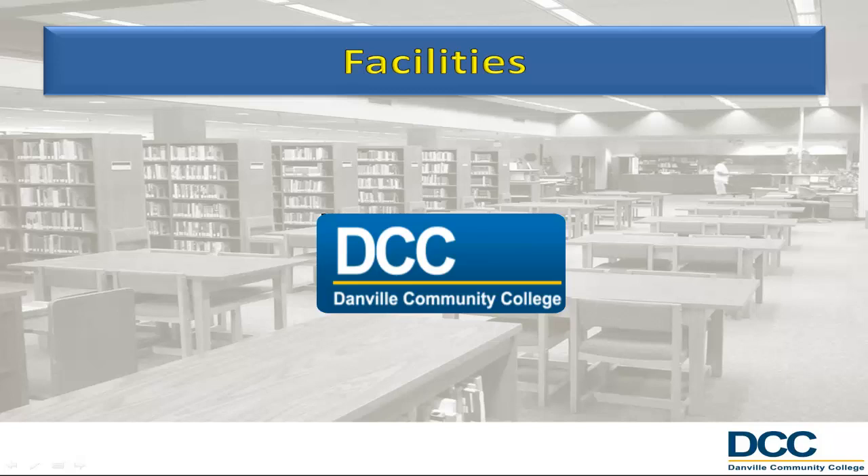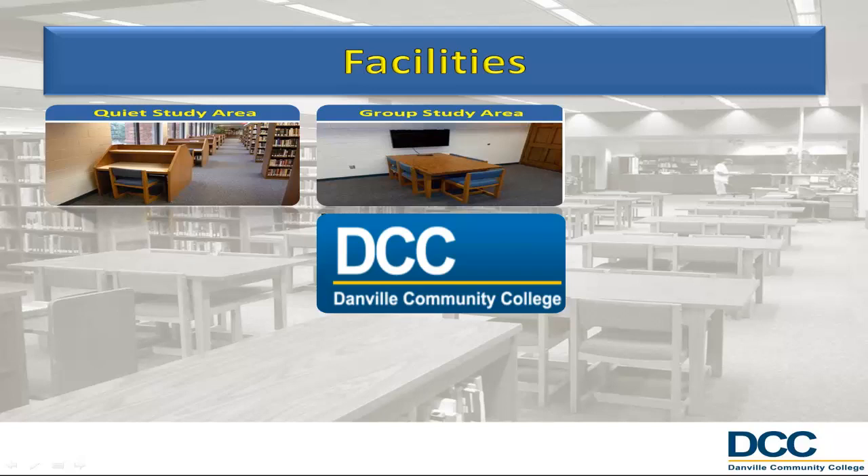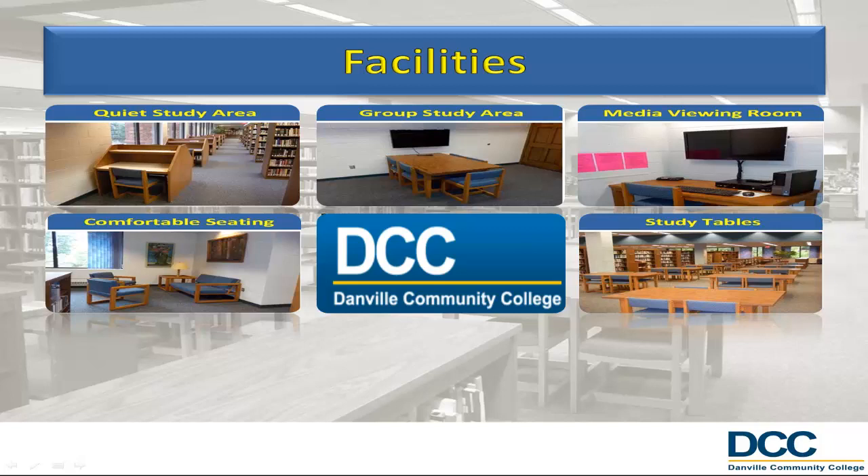Library facilities include quiet study areas, group study areas, media viewing rooms, comfortable seating, study tables with electrical outlets, access to the DCC wireless network, and computer terminals.